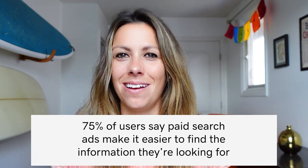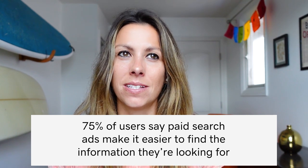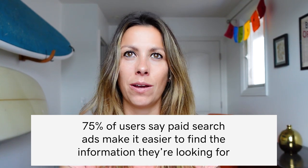According to a recent PPC survey, 75% of people said they actually prefer paid ads because it made it easier for them when they were on the hunt searching for something specific online.